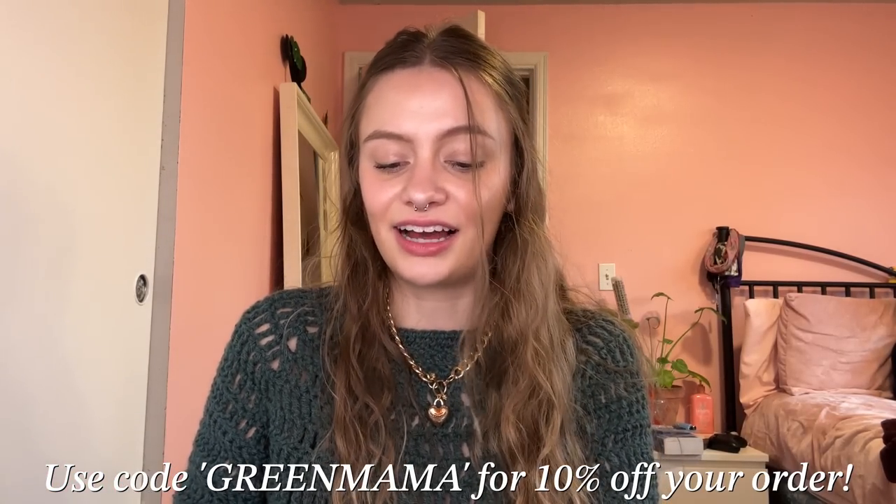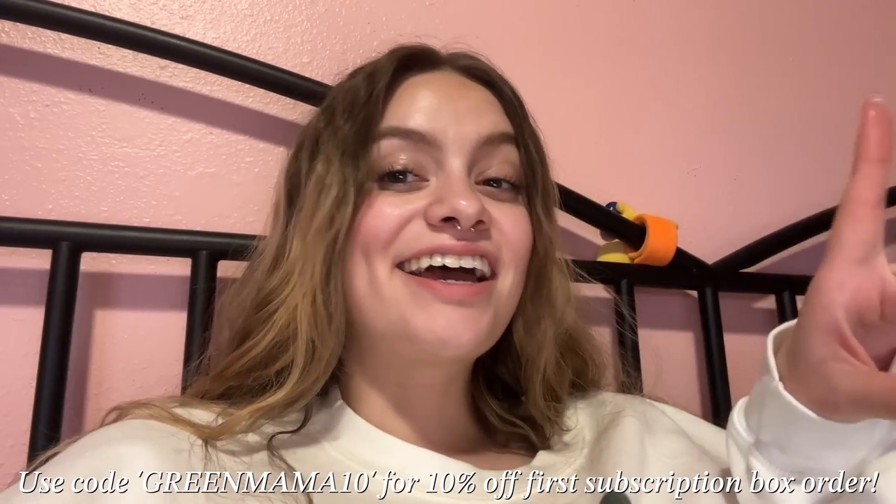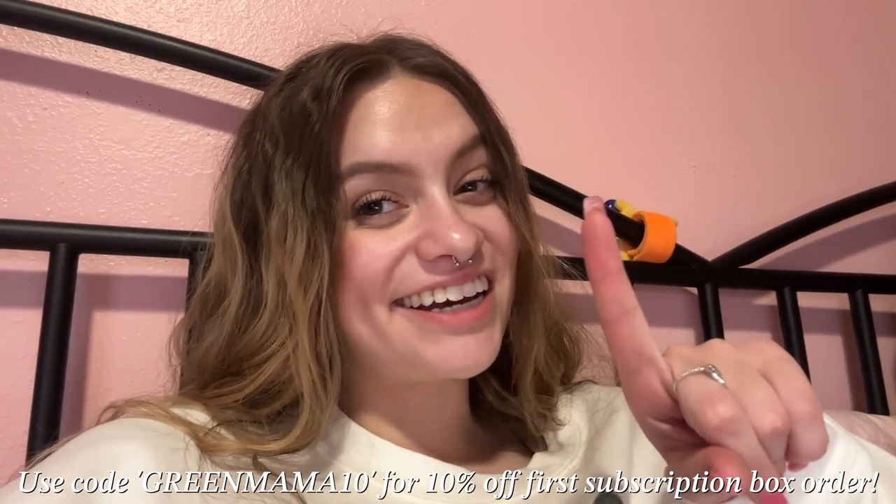We're gonna smoke on some Lemon Slushy. Y'all can use my code 'green mama' for 10% off Daily High Club. Also, Daily High Club created a new promo code — 'green mama 10' gets you 10% off your first subscription box order. Daily High Club has an awesome headshop full of stoner accessories. Thank you so much to Daily High Club for sending over the box and for sponsoring this video — go check them out.